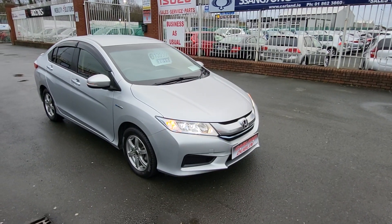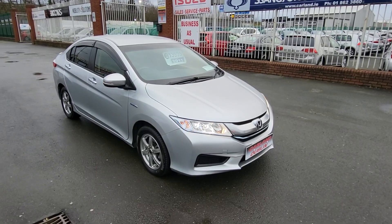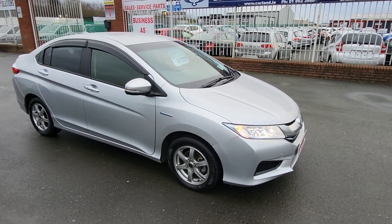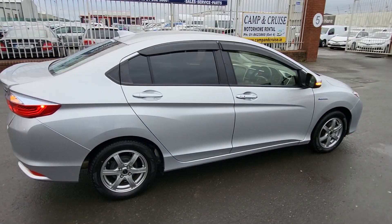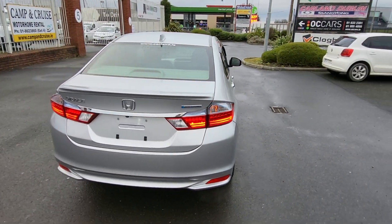Good afternoon everybody, welcome from Carland Dublin. Just landed in the stock is this 2015 151-plate Honda Grace EX Edition. It has the 16-inch multi-spoke alloys finished in metallic star silver, rear privacy glass, wind deflectors, rear spoiler, LED lamps — lovely spec.